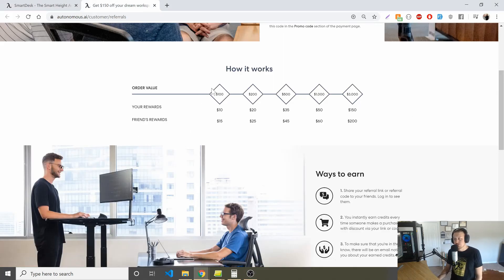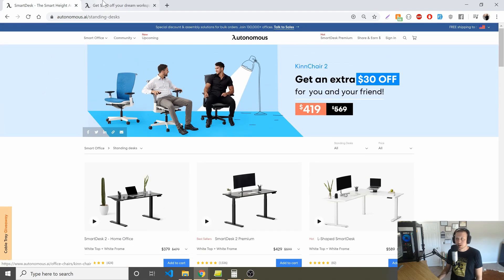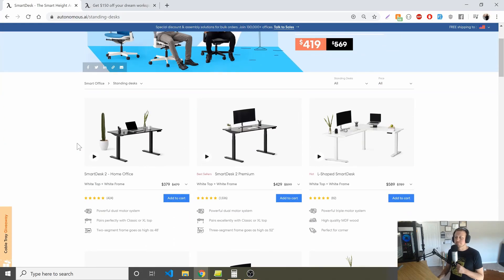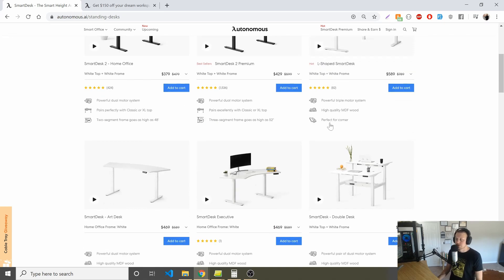There'll be a link in the description — if you spend the average amount, that's going to be somewhere between three and five hundred dollars depending on which one you get. Autonomous AI — they are a smart office company, they basically build office stuff. You can see here this L-shaped desk; I wish I'd bought this one before my current one. This L-shaped one is about $600, a little pricey, but you'll see these things as high as $1,200 or $1,300.